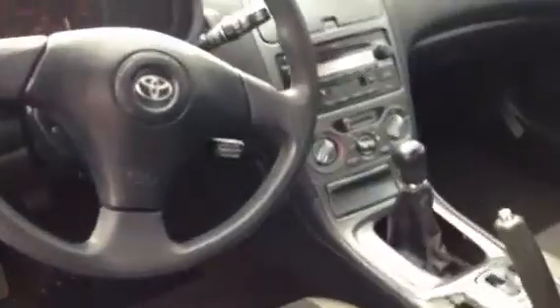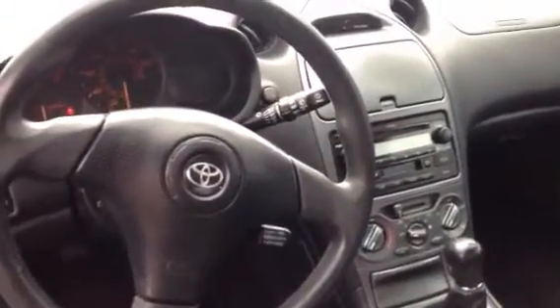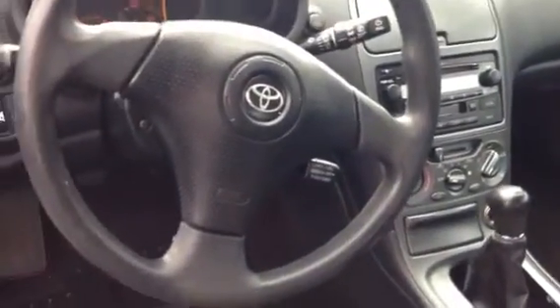I'll show you the interior of the vehicle here also. The interior is still in pretty good shape for an 03 — excellent shape. It's got an AM-FM stereo CD player and a cassette player, air conditioning. It does have the five-speed transmission.